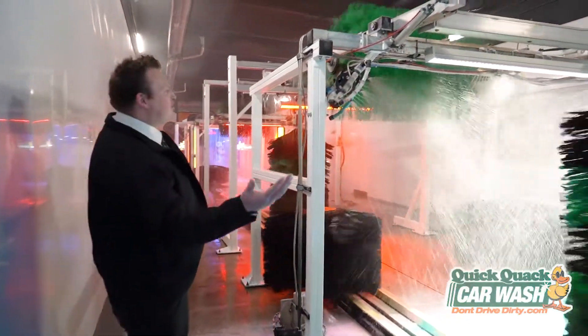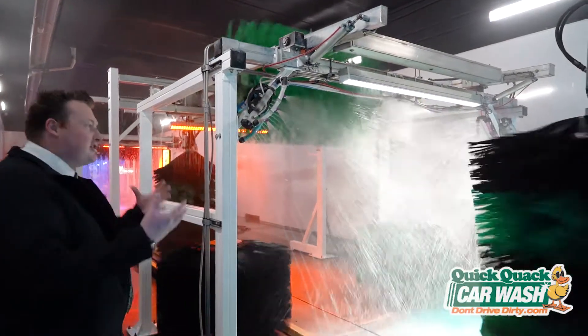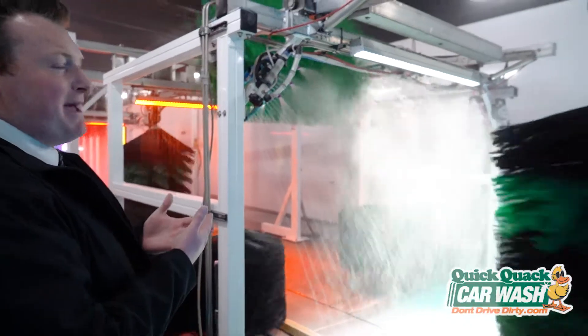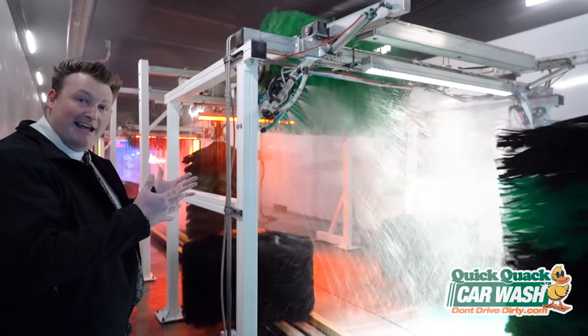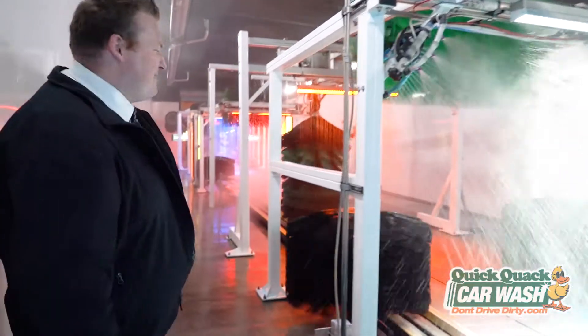After that high pH goes on, we have our triple foam here, and the triple foam is actually a low pH, and it does two things. One, it neutralizes back to neutral, so it goes back to a 7 on the scale, but it also makes the car super shiny and makes it way easier to dry. Keep on walking, I've got a few more.